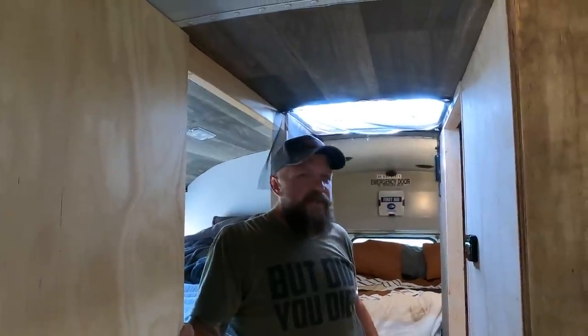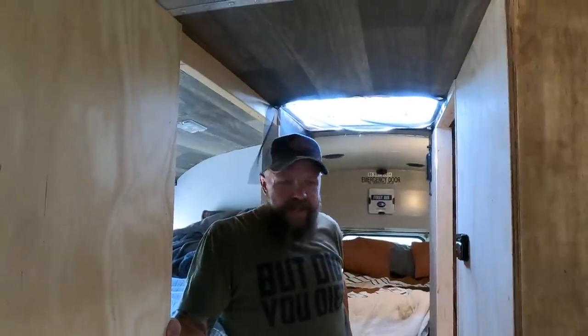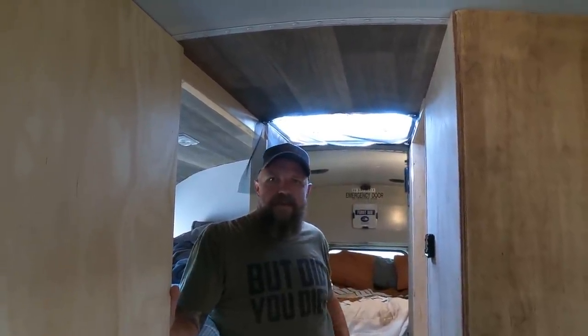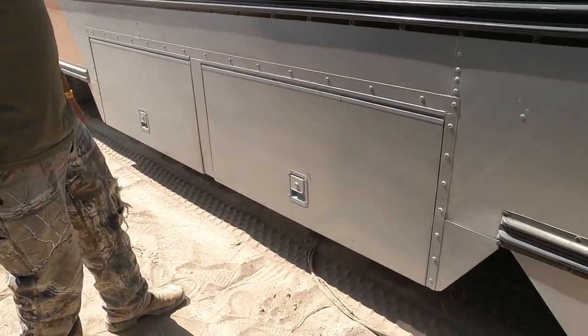A big part of that budget this year has been lumber prices and the cost of tools. That's why I bought pre-made cabinets instead of building my own. In a normal year you could probably shave two or three grand off that price.